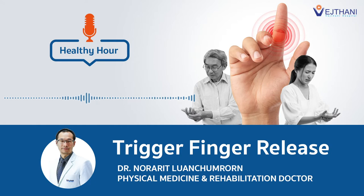Hello doctor, thank you for joining our today's podcast. Hello, good afternoon. Thank you for having me today. Doctor, can you please explain how and why does trigger finger happen?